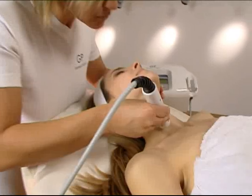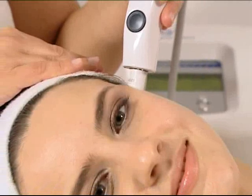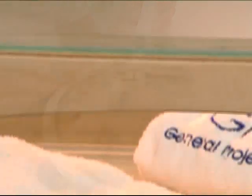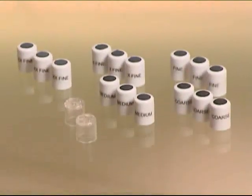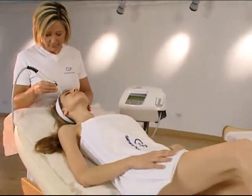FaceUp has a variety of single-use heads with different granule sizes to ensure the experience provides the highest standards of cleanliness and safety, while still being suitable for all types of skin.